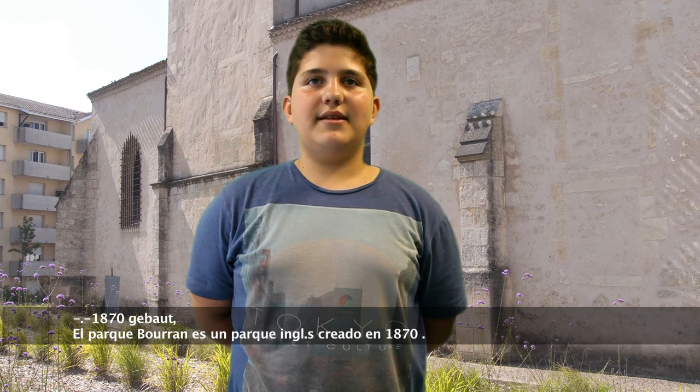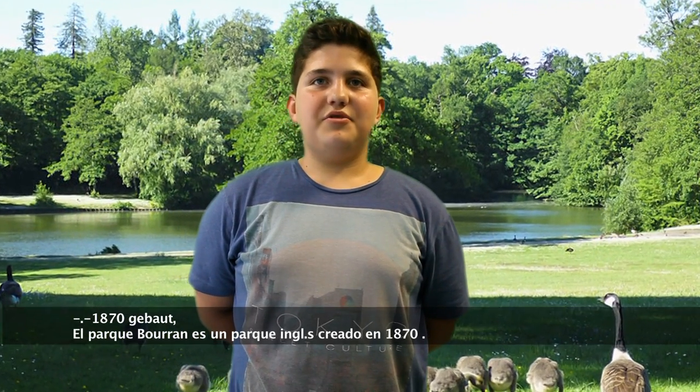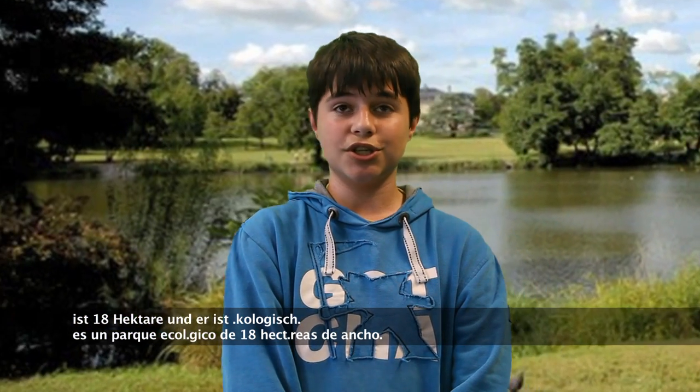Mérignac's city hall manages amenities in our city. It features an English park created in 1870 around the Divis, a tributary of the Garonne passing through Bordeaux. Mérignac's park is 28 hectares wide and is an ecological park.